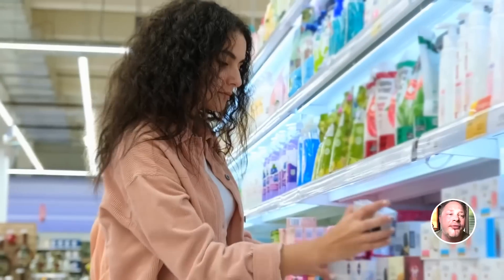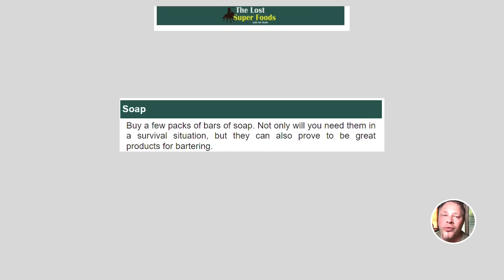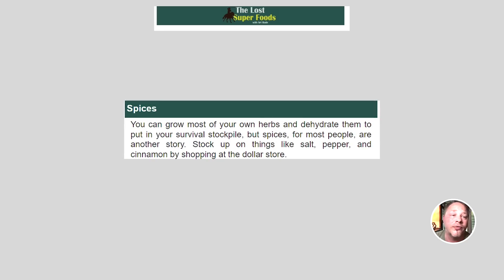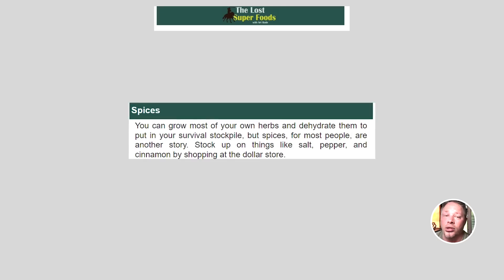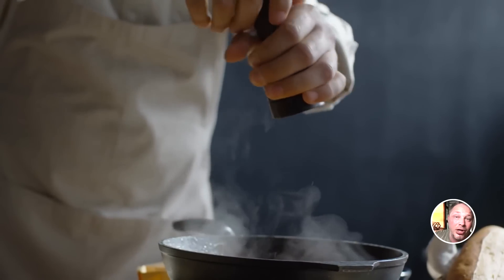Next: soap. Buy a few packs or bars of soap — not only will you need them in a survival situation, but they can also prove to be great items for bartering. Easy, cheap, and good for trade. Next: spices. You can grow most of your own herbs and dehydrate them, but spices are another story for most people. Stock up on things like salt, pepper, and cinnamon at the dollar store. Most preppers stock bland foods, so being able to make meals taste better — especially with a family and kids — is definitely ideal.